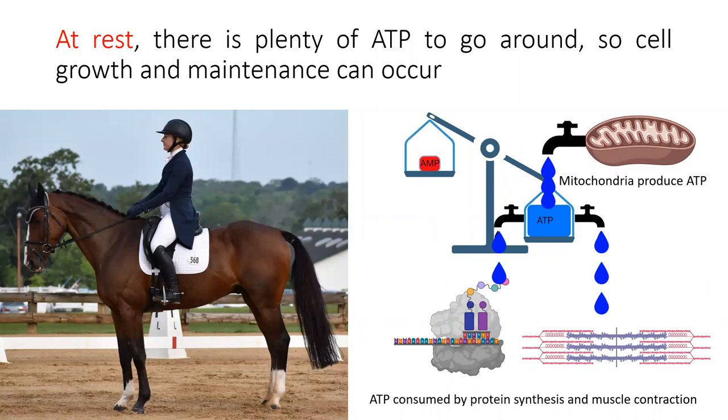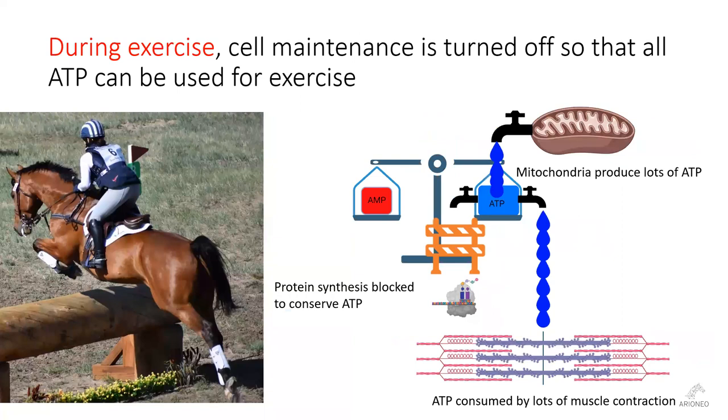That's why cell growth and maintenance is best performed at rest. Within the muscle cell, there is a constant competition for ATP. The basic cellular machinery wants the ATP for translating genes and making proteins, while the actin and myosin want the ATP to fuel contraction and relaxation. During exercise, the demand for ATP for contraction dramatically increases, and the cell must make a choice. Drawing on its 40 million years of being toward the bottom of the food chain, the muscle cell switches off protein synthesis and devotes all of its ATP to fueling muscle contraction.